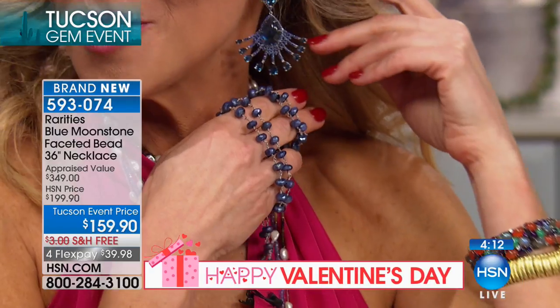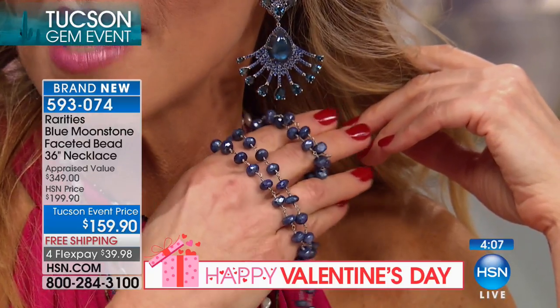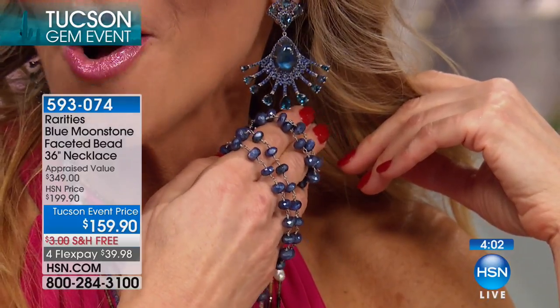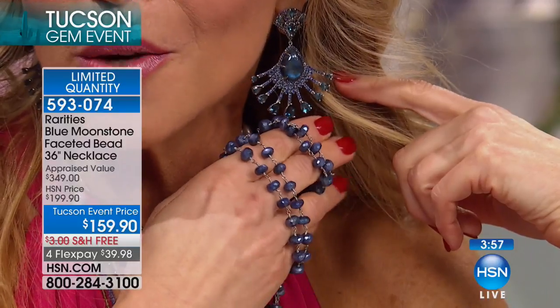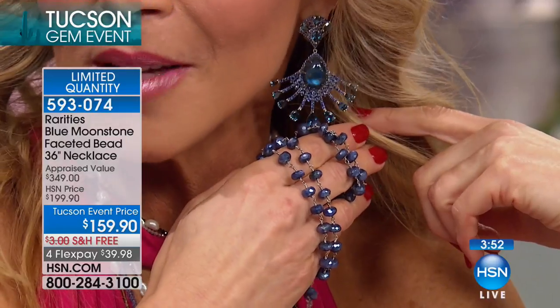I actually am wearing an earring and I'm going to suggest — I'm wearing the blue-base Labradorite fan earring. That's all London blue topaz and sapphire. And then this Blue Moonstone. The blue moonstone showstopper is really holding its own against an earring that's maybe $700. Look at the way the moonstone is clearly almost winning, if this was a race.